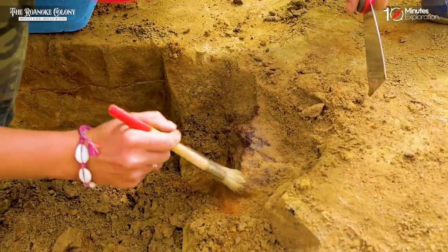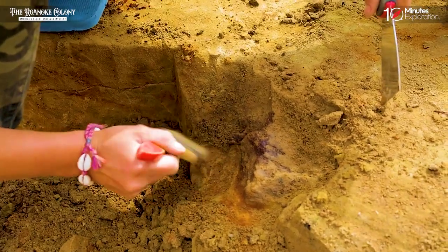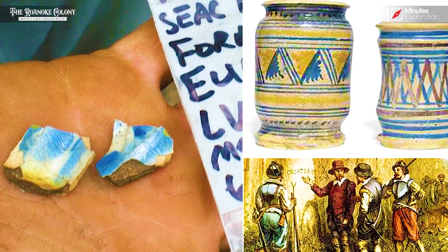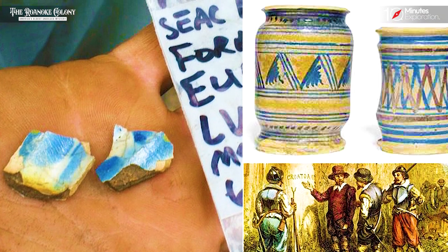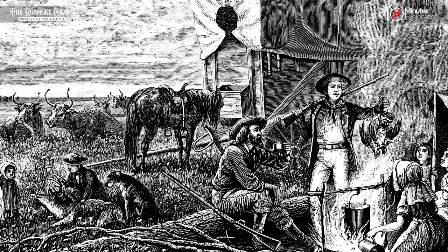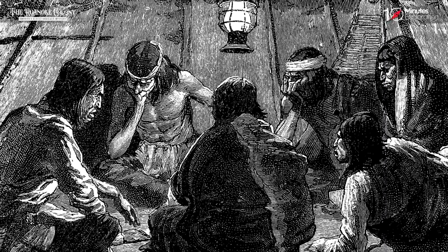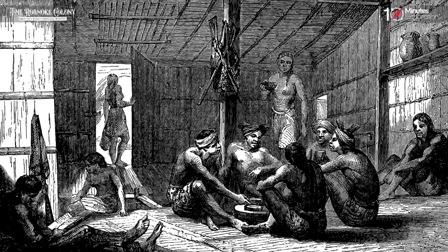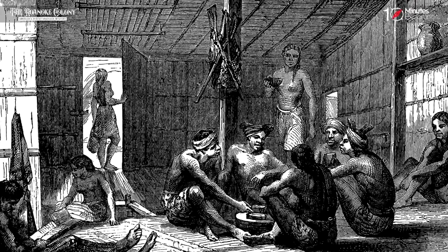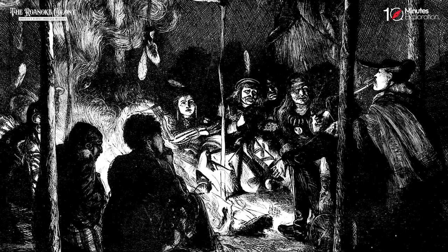In recent years, archaeologists have conducted excavations on Roanoke Island, unearthing fragments of Elizabethan pottery that provide tangible evidence of the presence of the lost colony. These discoveries offer tantalizing glimpses into the daily lives and activities of the settlers, shedding light on their material culture and interactions with the environment. However, while these archaeological findings contribute valuable insights, they fall short of solving the overarching enigma surrounding the disappearance of the colony.